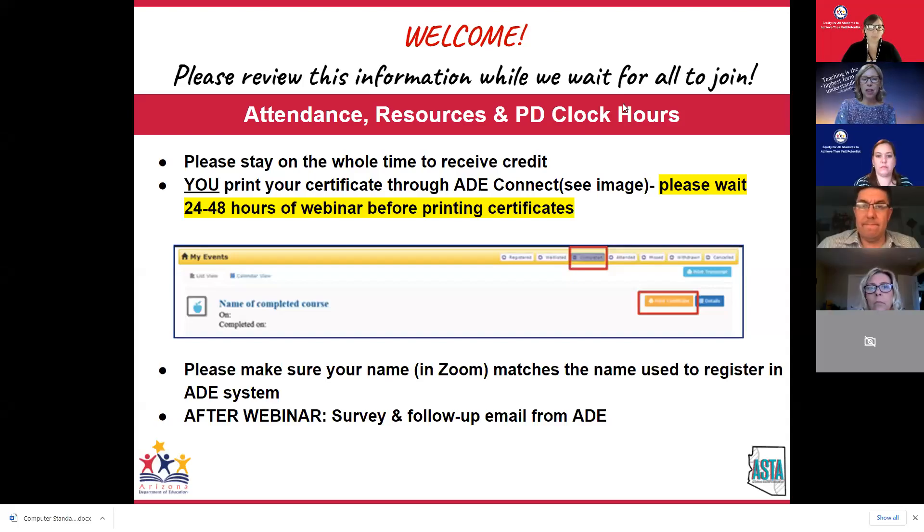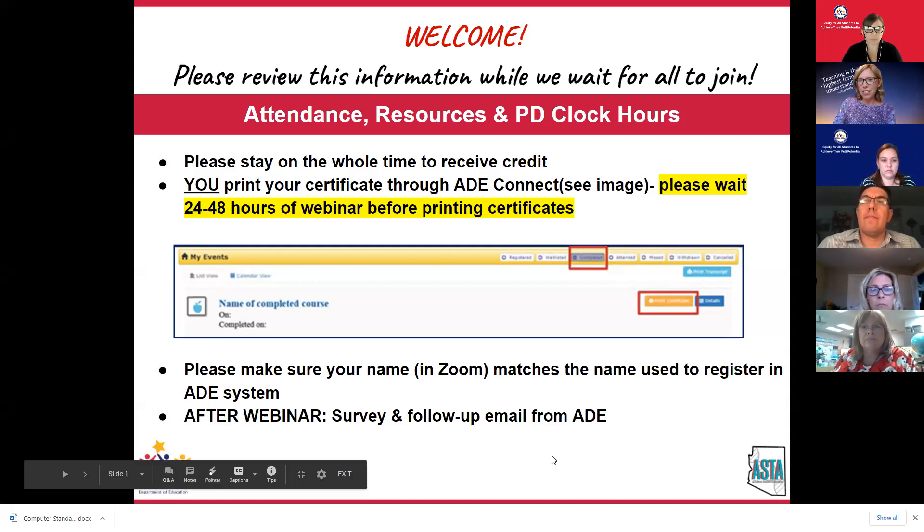48 hours after the webinar, before printing the certificates, you need to make sure that your name in Zoom matches the name you used to register with the ADE system so that everything can be matched. Thank you so much for joining us today.